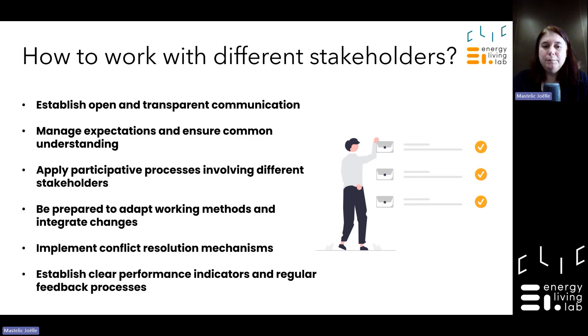In living labs you are confronting different audiences. You need conflict resolution mechanisms to manage opposing ideas so that you can exchange in a cordial manner and develop your solution further. It's also important to have clear KPIs — key performance indicators — covering both technical and social dimensions.